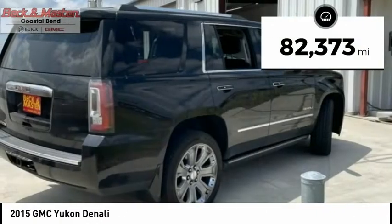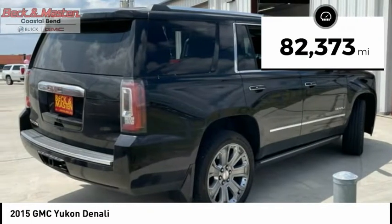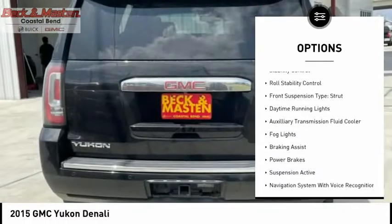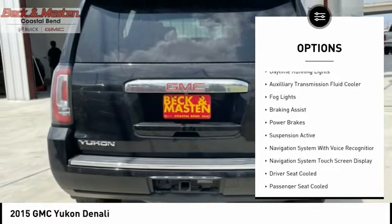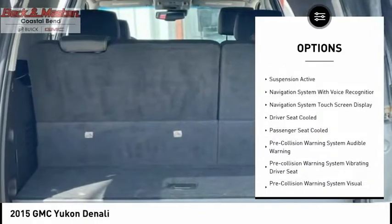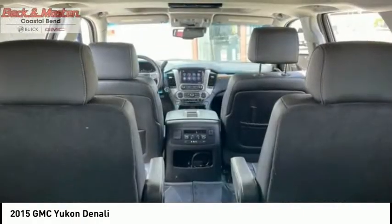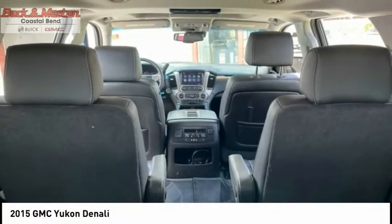This vehicle has less than 85,000 miles. Here are some of this vehicle's great options: remote engine start, traction control, stability control, roll stability control, front suspension type strut, daytime running lights, auxiliary transmission fluid cooler, fog lights, braking assist, power brakes.